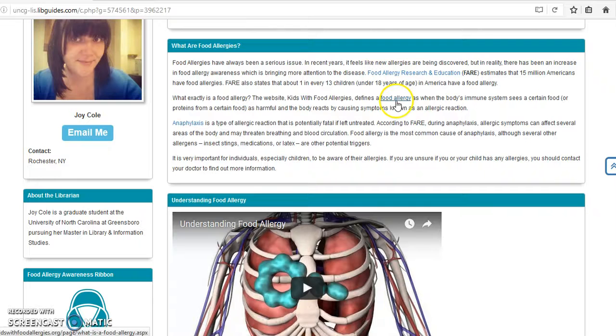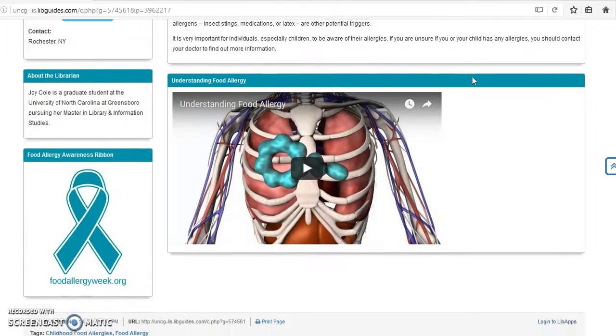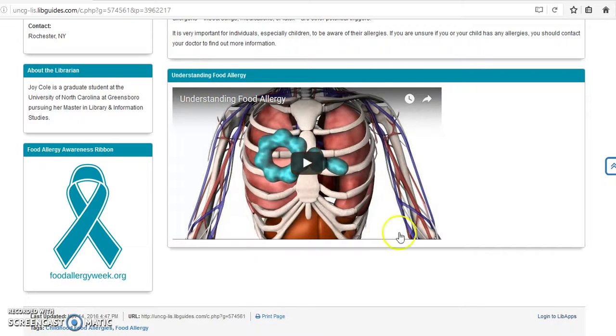There are several links that will take you to other websites where you can learn more information, like the website for Food Allergy Research and Education, often referred to as FARE. Below that is a two-and-a-half minute video that helps to further explain what a food allergy is. Over to the left is a picture of the food allergy awareness ribbon, which is meant to signify to others that you or someone you care about suffers from food allergies. There's also a food allergy awareness week, which we will learn more about later on.